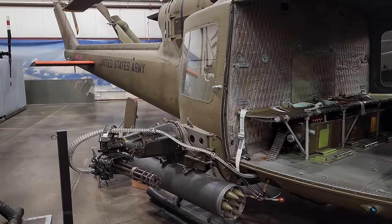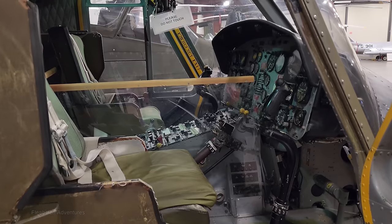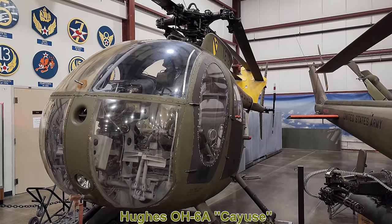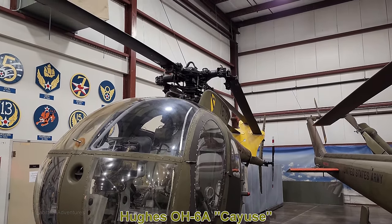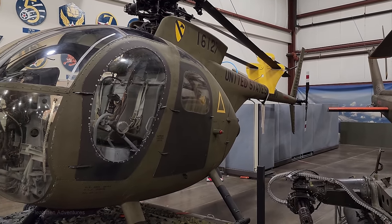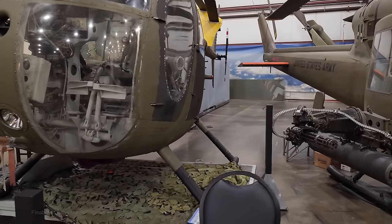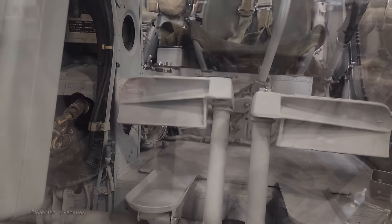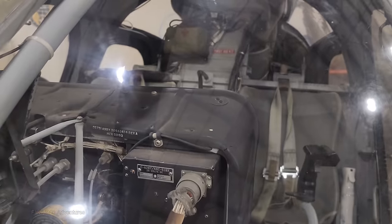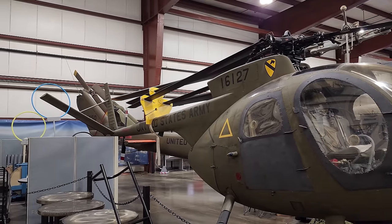Here we have the Hughes OH-6A Cayuse, a light observation helicopter used primarily by the US Army, first flown in 1963. This particular aircraft was built in 1967. It's powered by a 411 horsepower Allison 250 turbine engine and has a top speed of about 152 mph. During the Vietnam War, this helicopter worked with Cobra attack helicopters as a hunter-killer team. Variants of this helicopter continue to be built today — in fact, the helicopter flown by TC in the TV show Magnum P.I. was a civilian variant of this.